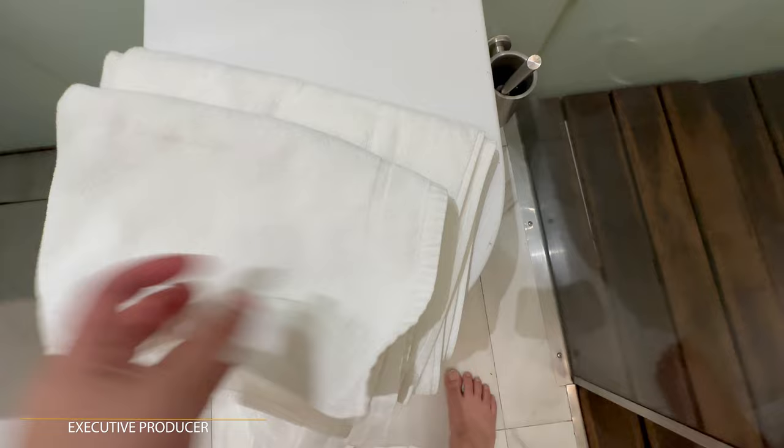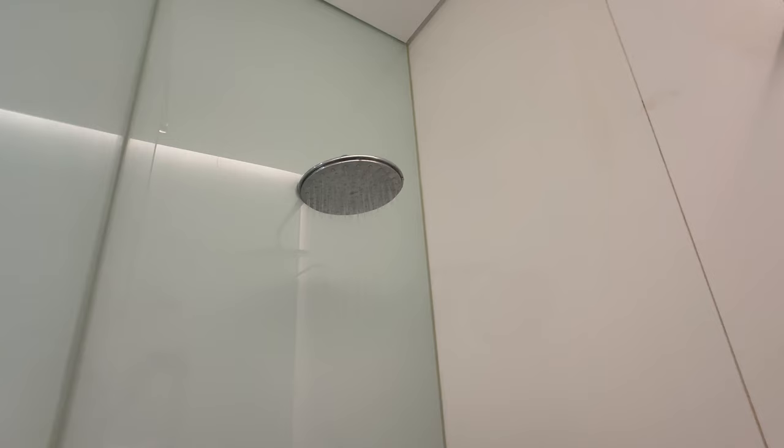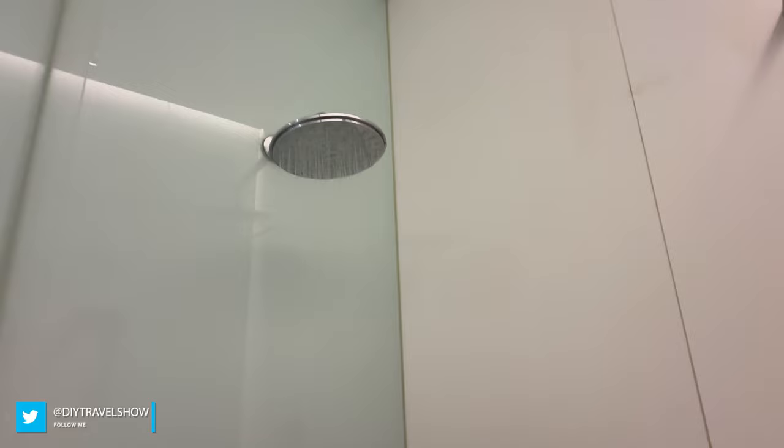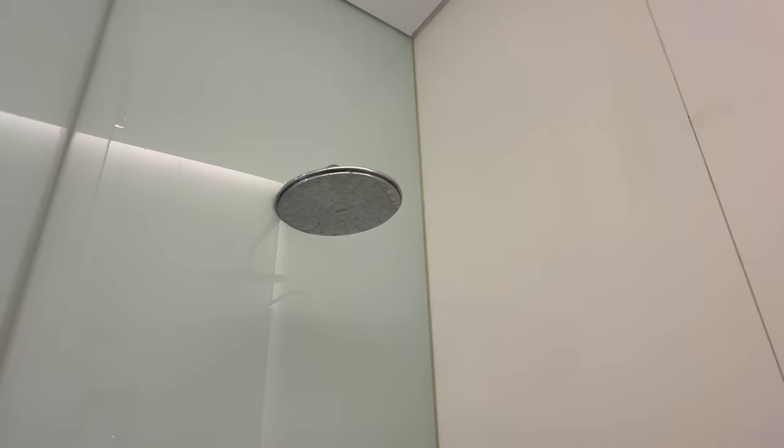It'll do the job. With that being said, I'm going to get into the shower. So I just finished my shower — you can see the water pressure up here is not really that strong, which is fine.